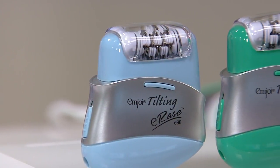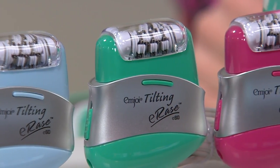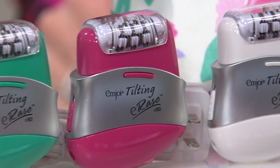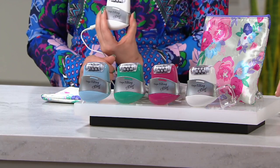We've got color — there's the blue, a lovely teal, a greeny teal. Then of course pink, and finally white. It comes with a little travel tote, which is really cool. We also have it on four easy payments. MJoy has been the epilator leader for 20 years.